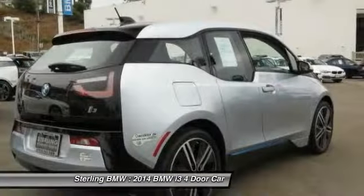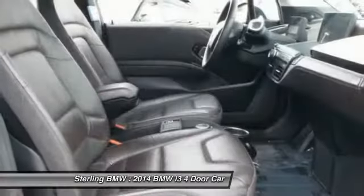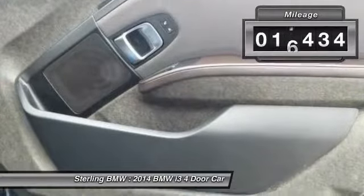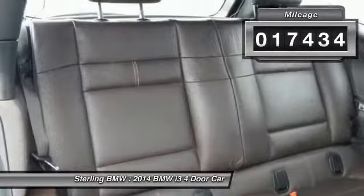The intelligent BMW ConnectDrive services brings you easily and conveniently to your destination. This vehicle has less than 20,000 miles. Here are some of this vehicle's great options.